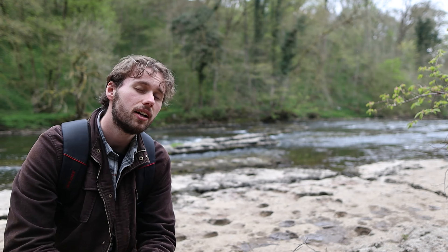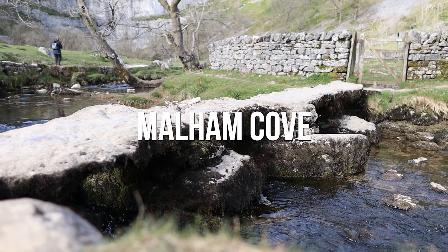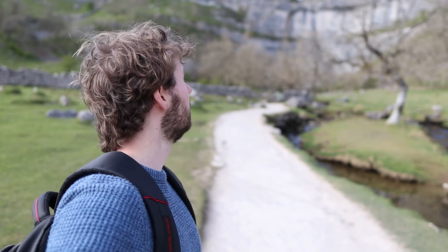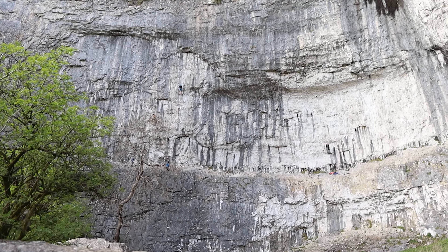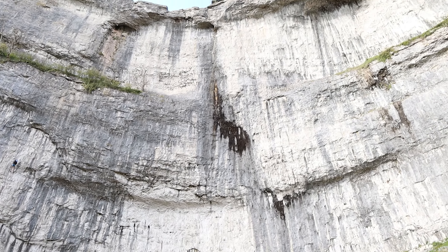We're starting off with a little bit of a twist because the first one is not actually a waterfall anymore — it was. It is an extinct waterfall in fact, and that is Malham Cove. Malham Cove is 80 metres high and this very unique cliff face was formed by a waterfall from the melting glaciers at the end of the last ice age.